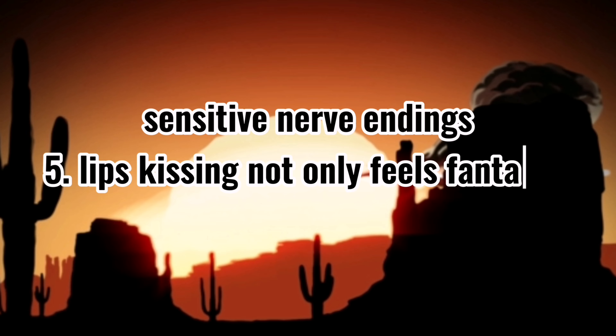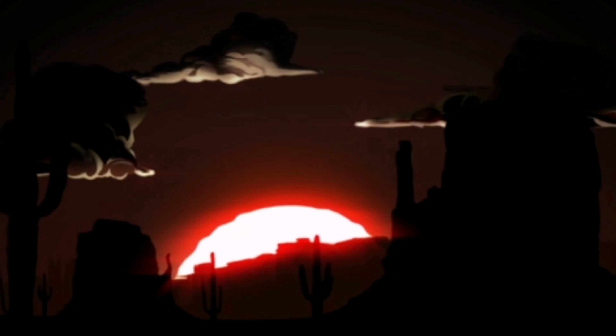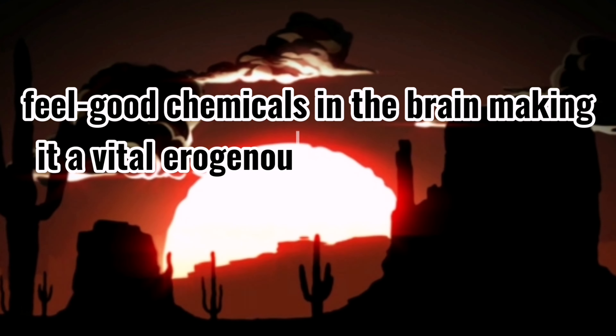5. Lips. Kissing not only feels fantastic, but also triggers the release of feel-good chemicals in the brain, making it a vital erogenous zone.